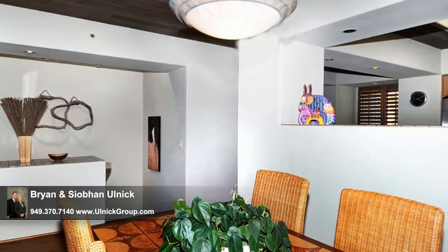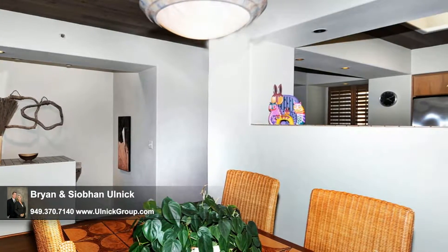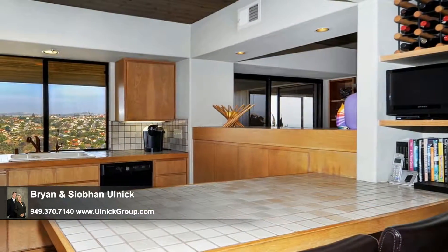After dinner, step out onto the deck for cocktails and desserts. Spectacular views are not in short supply here.